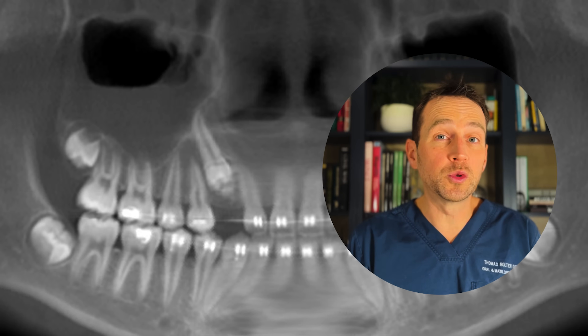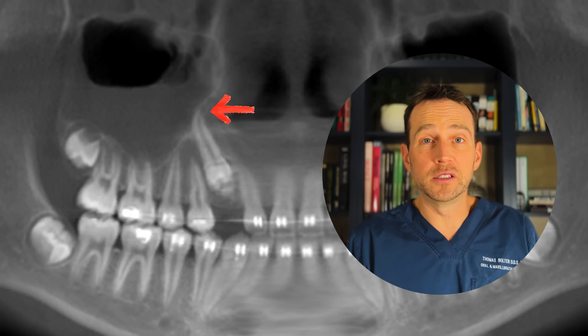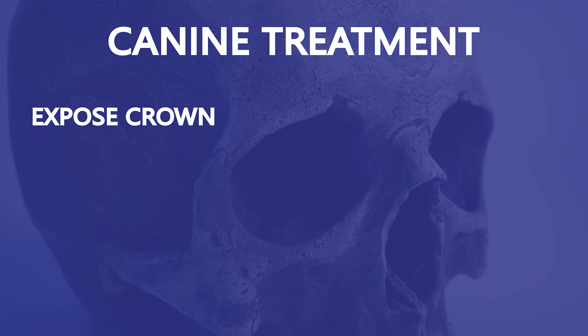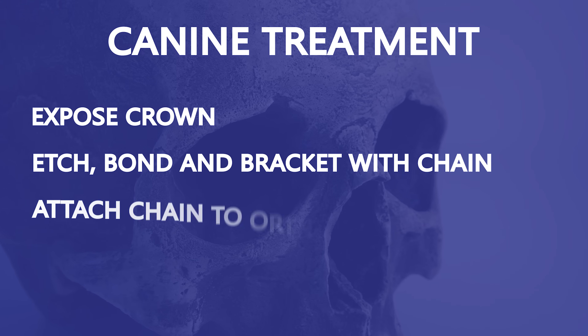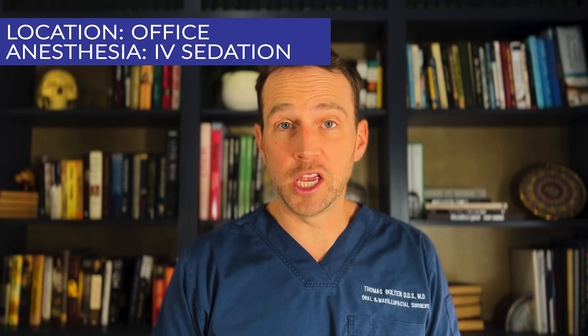But we still have the issue of the ectopic and impacted canine. The tooth may erupt naturally once the odontoma is removed, but the root apex is closed, so the prognosis is guarded. The best treatment is exposure of this canine and placement of a bracket and chain to his existing orthodontic wire. The orthodontist will then put tension on this chain and guide the tooth into the arch.